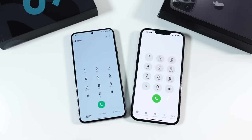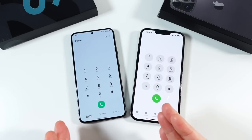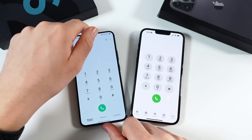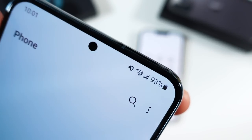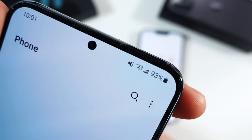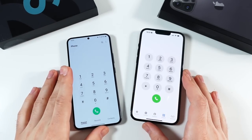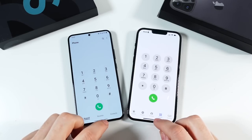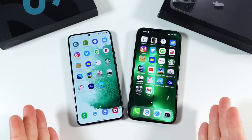Phone call quality is no issue for either phone. They both have Qualcomm modems, meaning strong signal and very good connectivity. Both phones consistently sit at high signal bars — five bars pretty much everywhere, four bars at a minimum, only dropping to two or three in really bad areas. Great signal strength and great phone call quality on both. They also both support very fast 5G.